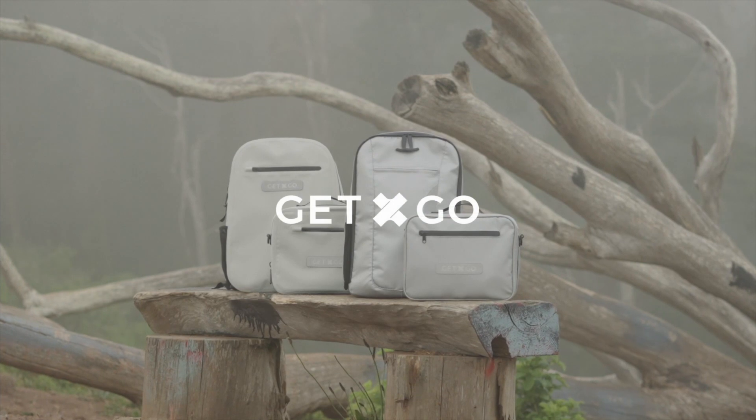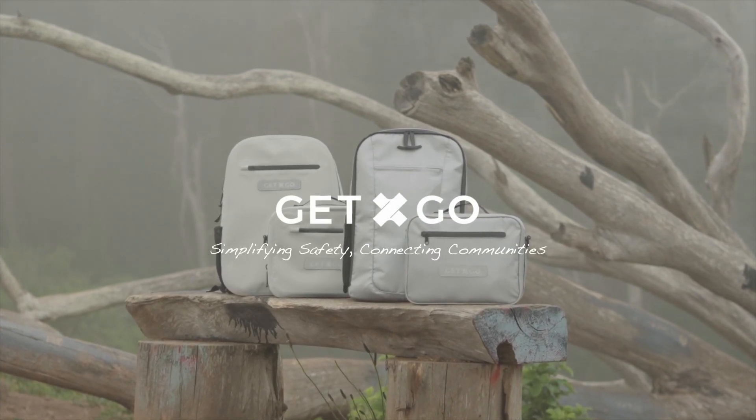We are GETXGO. Simplifying safety. Connecting communities.